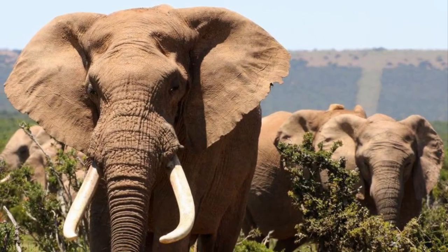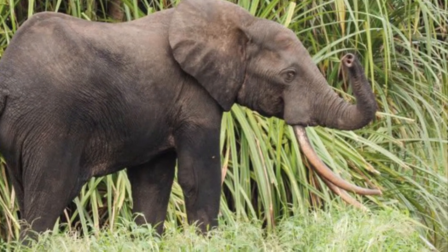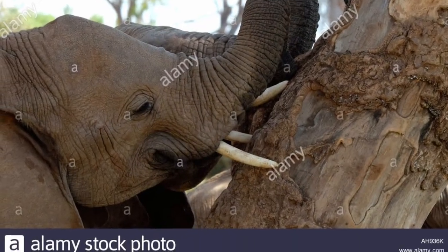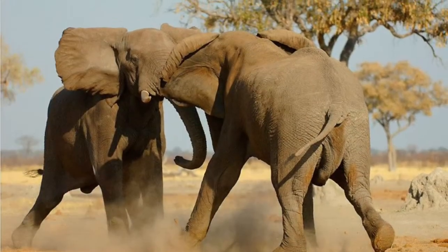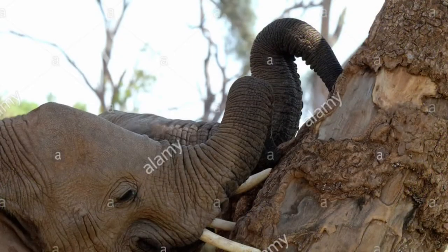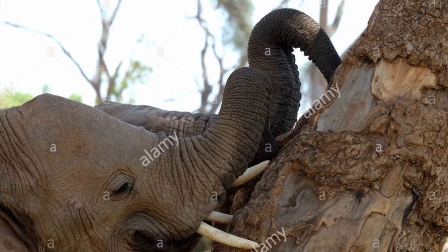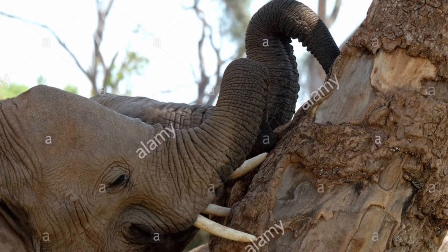In both species, both the males and females have tusks made out of ivory, which they use to peel bark off of trees, dig for roots and water, and as weapons in fights. In fact, an elephant can be either right-tusked or left-tusked, kind of like how a human can be either right-handed or left-handed. You can tell which is the favored tusk because the favored tusk is more worn down.